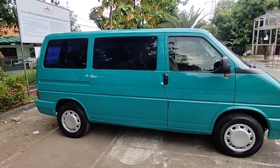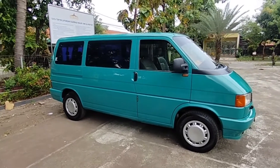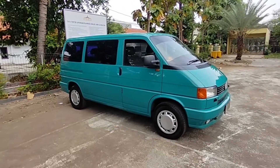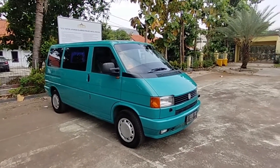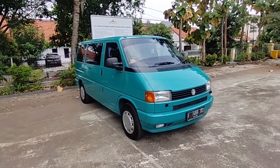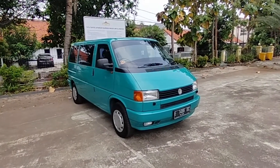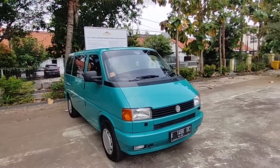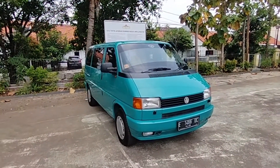Oke, unit Caravel VW Caravel tahun 94, transmisi otomatik. Kita buka dengan harga 89.500, nego. Silahkan yang berminat bisa hubungi kontak WA ya, ada di deskripsi. Oke sekian, salam Mobil Nentis, salam mobil kasih Indonesia. Assalamualaikum warahmatullahi, terima kasih.